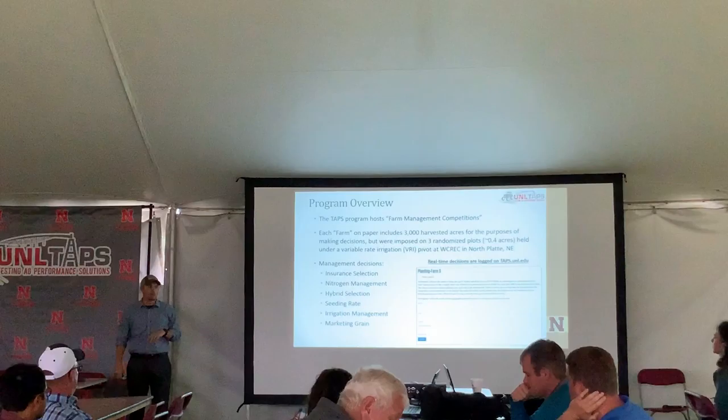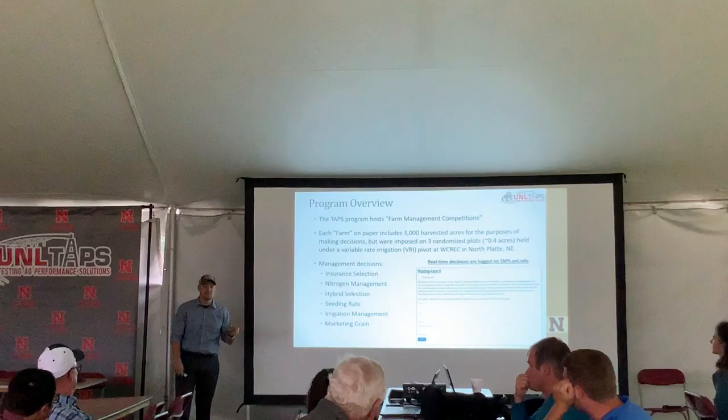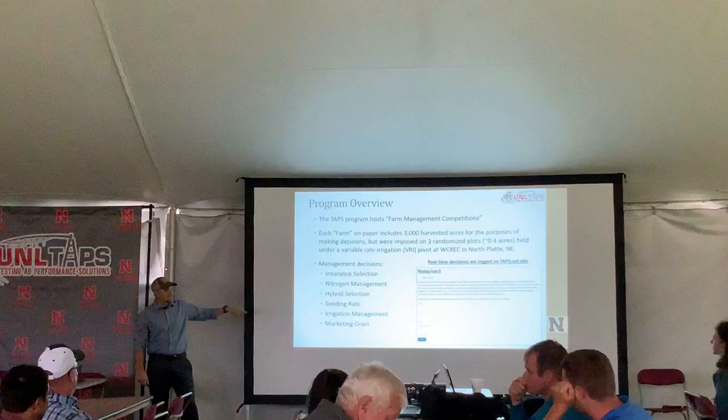We allow our producers to make six different management decisions through a password-protected login. They get to make decisions on insurance, and on nitrogen management, which includes a pre-plant, a side dress, and four different fertigation options.